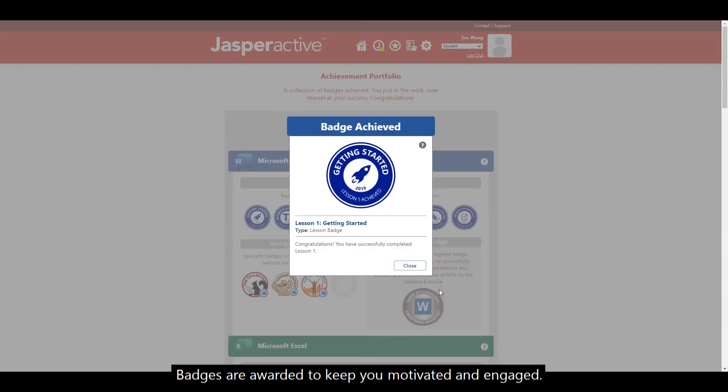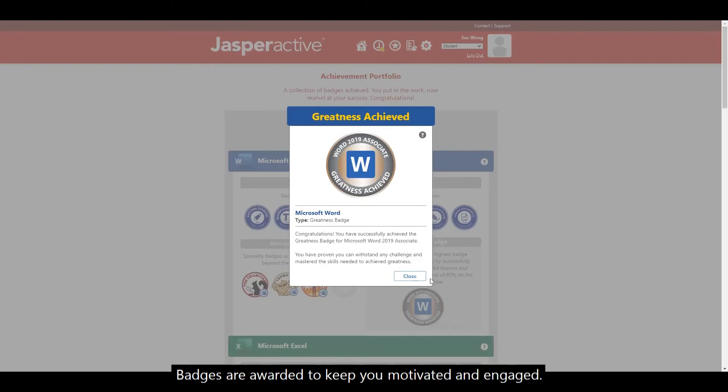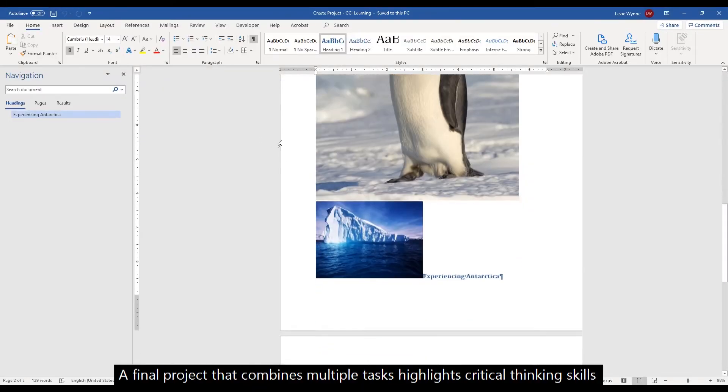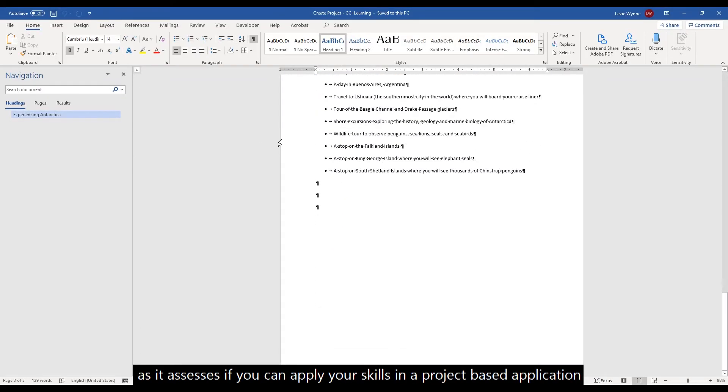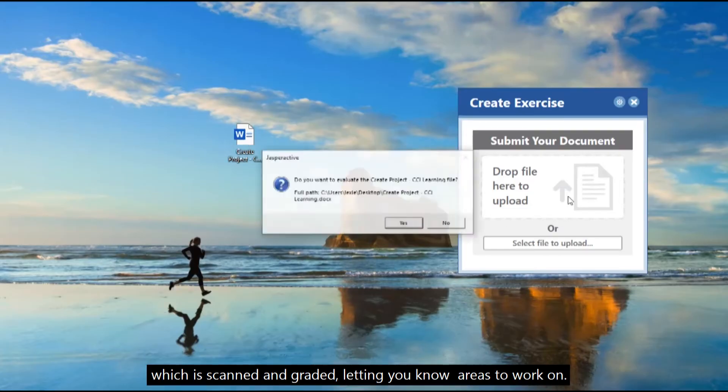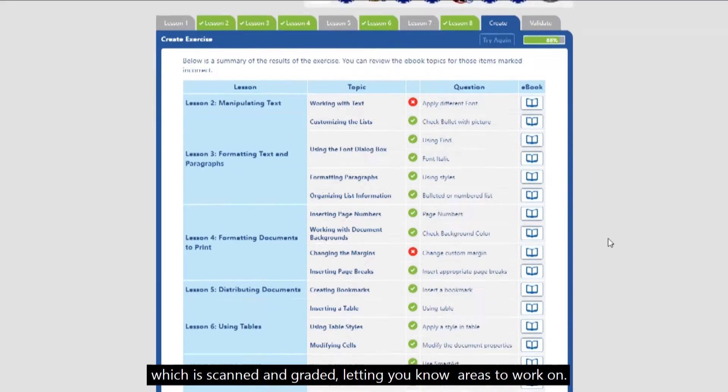Badges are awarded to keep you motivated and engaged. A final project that combines multiple tasks highlights critical thinking skills, as it assesses if you can apply your skills in a project-based application, which is scanned and graded, letting you know areas to work on.